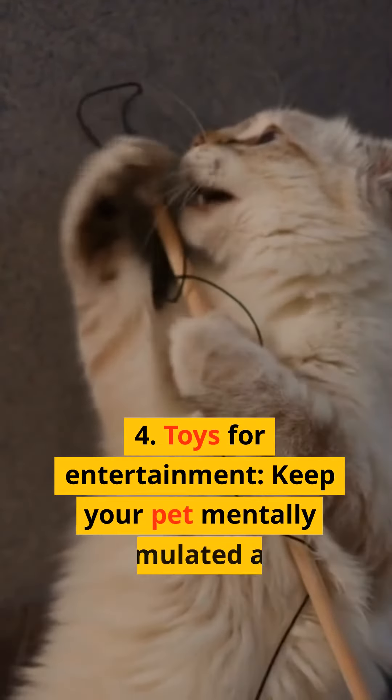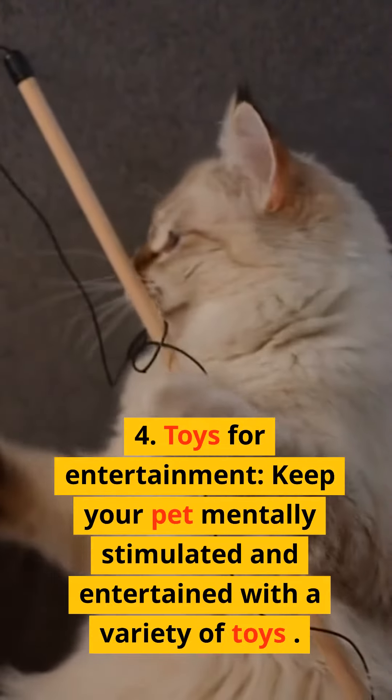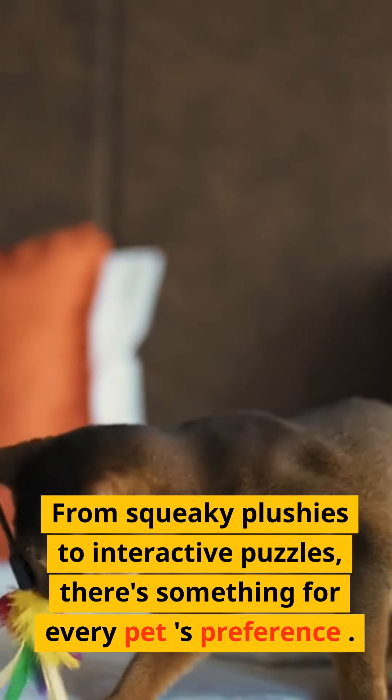4. Toys for entertainment. Keep your pet mentally stimulated and entertained with a variety of toys. From squeaky plushies to interactive puzzles, there's something for every pet's preference.